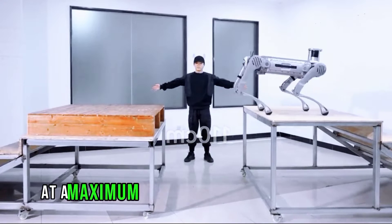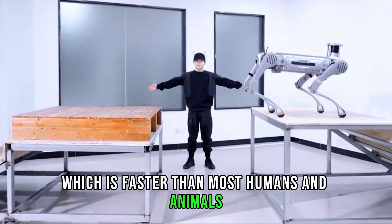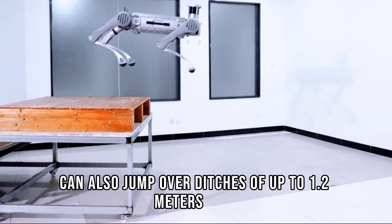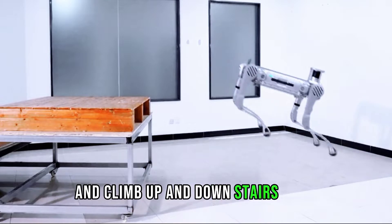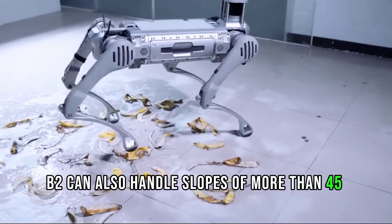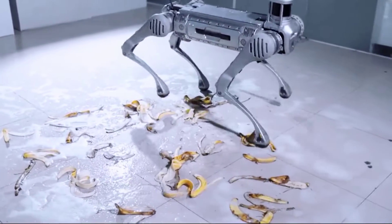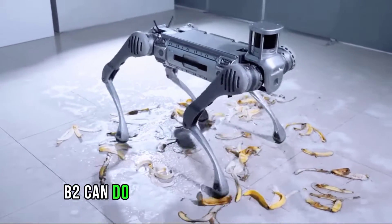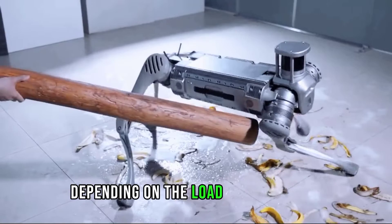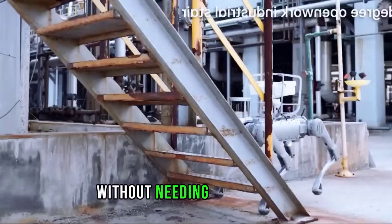B2 can run at a maximum speed of 6 meters per second, which is faster than most humans and animals. It can also jump over ditches of up to 1.2 meters wide and climb up and down stairs of 40 centimeters in height. B2 can handle slopes of more than 45 degrees and operate in temperatures ranging from minus 20 to 55 degrees Celsius. B2 can do all these things for 4 to 6 hours on a single charge, depending on load and speed, covering more than 20 kilometers without needing to recharge.